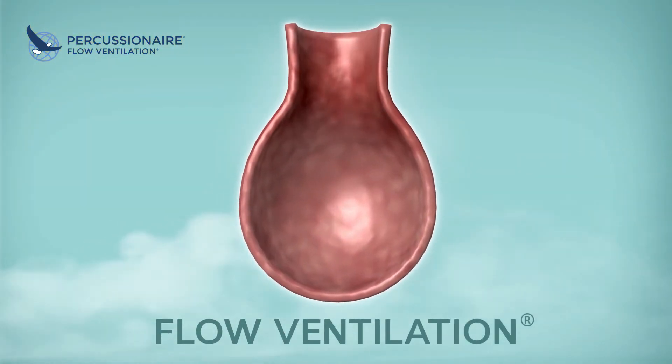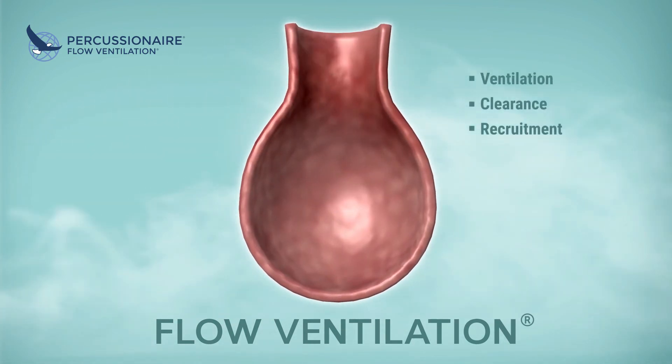IPV and flow ventilation now means ventilation, clearance, and recruitment. IPV — improving patients' quality of life for more than 30 years.